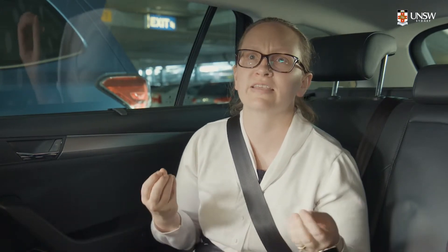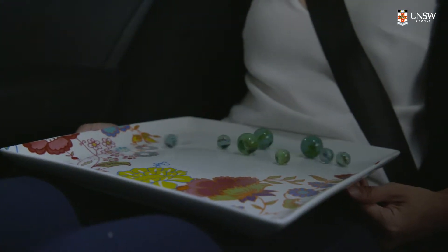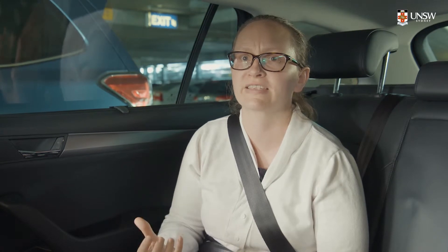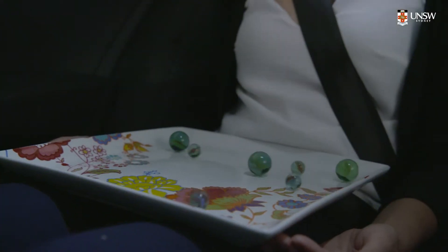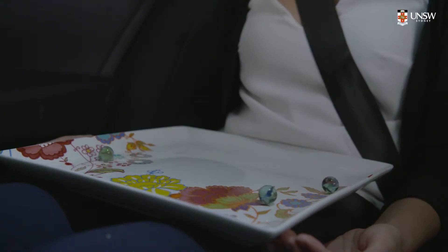Newton's first law tells us that an object will only accelerate in the presence of an unbalanced force. This explains why objects will move about in a car as it accelerates forwards. Objects such as these marbles are actually trying to remain at rest as the car accelerates forwards. This is also why seat belts are important — they ensure that the occupants accelerate with the car and are not flying forwards through the windscreen.